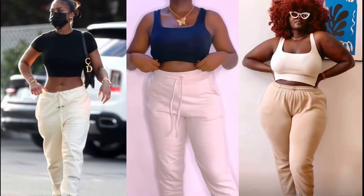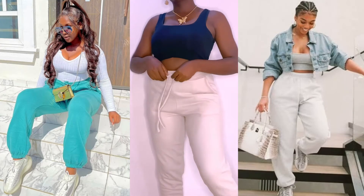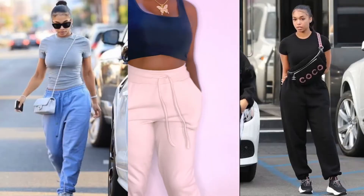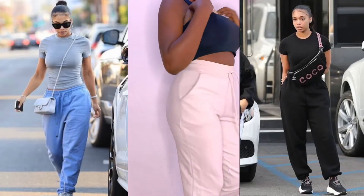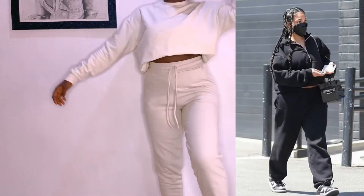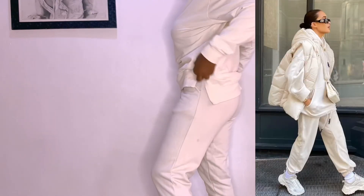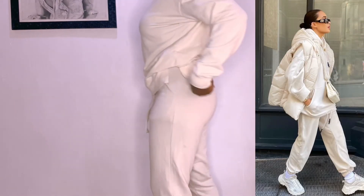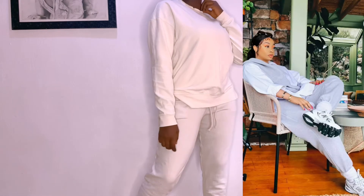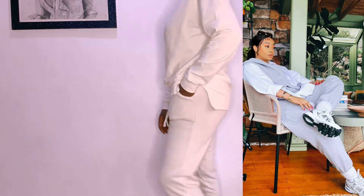The next clothing item is your joggers or sweatpants. If you style them well, I'm telling you, there's no way you will not love the outfits — even if you are not into streetwear style. You can style them with different things: your sweatshirts, an overall, a jacket on top, your singlets, your camisole, your crop top.